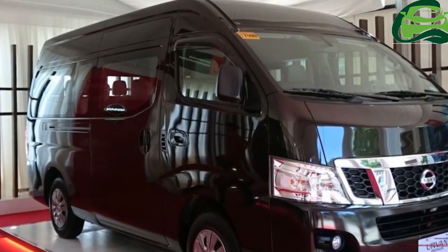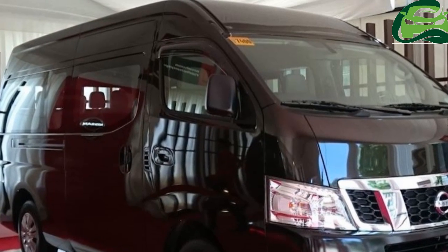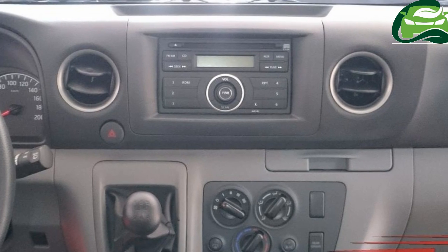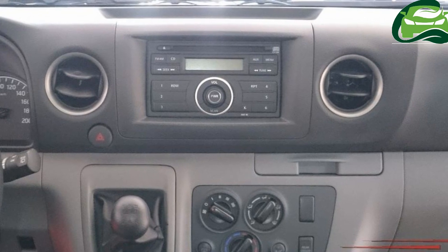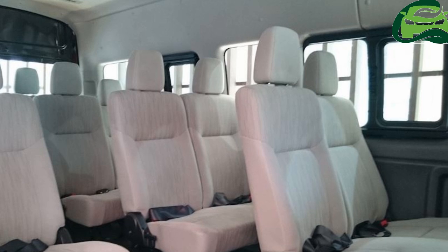The individual reclining seats get suede-like Trico fabric material with grey-coloured headrests. The dashboard gets a black and grey scheme. The dual aircon system also gets 14 ceiling-mounted vents.